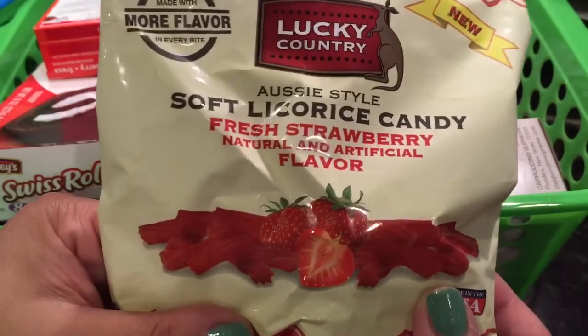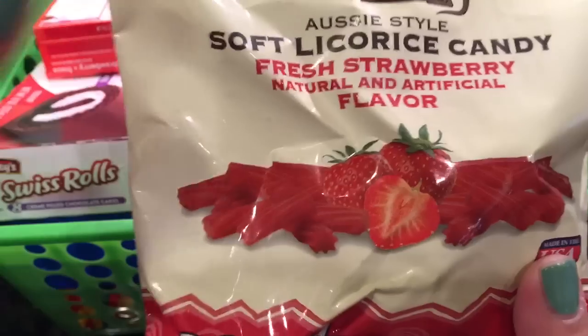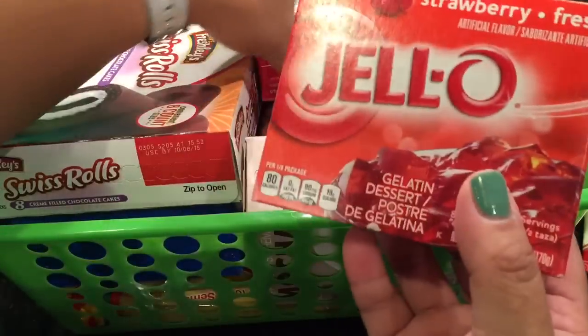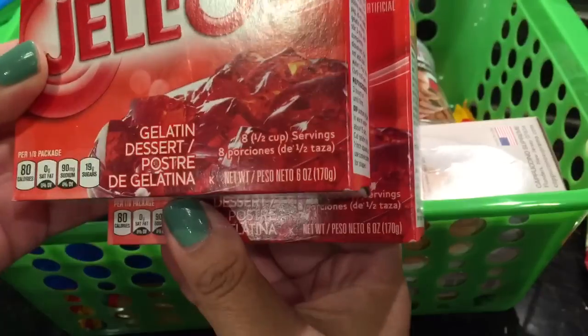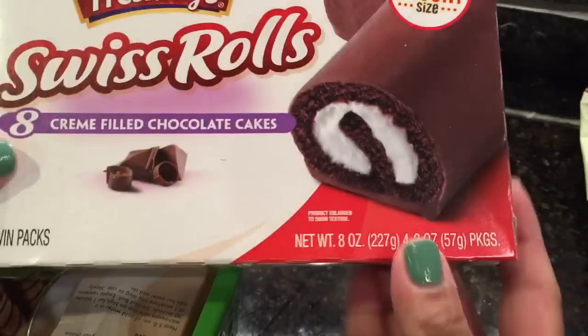I love these licorice candies. I think it was Christina — she has some numbers in her name, like 9501 or something — who turned me on to them. And yes, I love these. I was also happy to find the Jell-O brand ones — these are 6 ounces, so they're the bigger ones. I got two of them. They have the Crush-flavored ones, you know, like the soda.